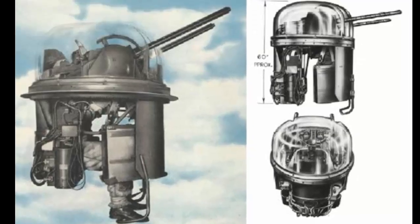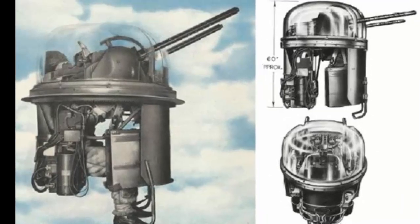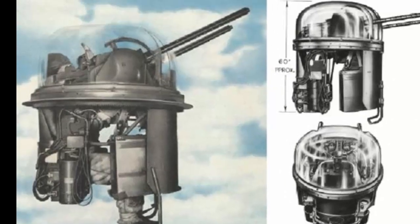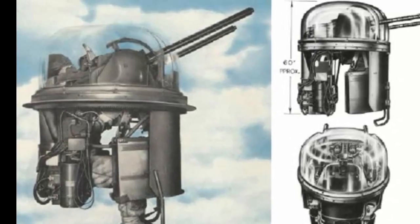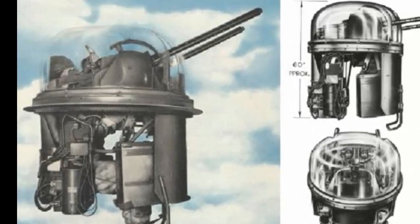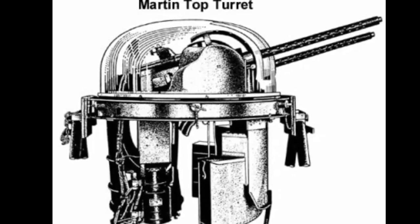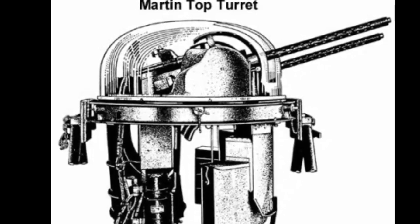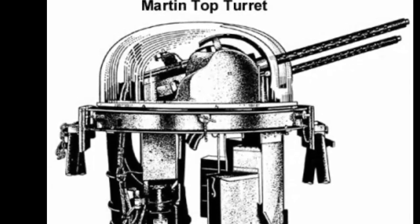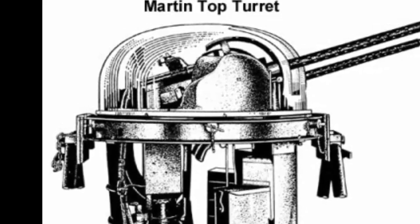Another notable power turret was the Martin CE-250 upper turret, which was used on the B-26 Marauder and the B-25 Mitchell. It was a hydraulically powered turret with two .50 caliber machine guns and a reflector sight. It was unique in that it could be operated manually by a gunner or automatically by a solenoid switch that fired the guns when an enemy plane crossed the sight. It was also the first American turret to have a plexiglass dome that protected the gunner from wind and cold.